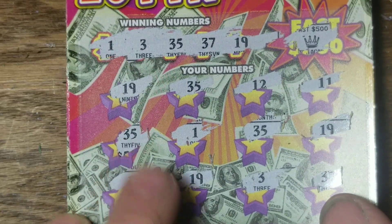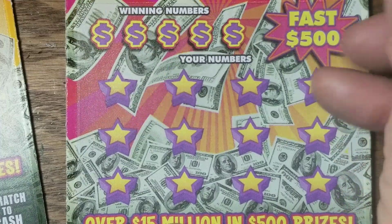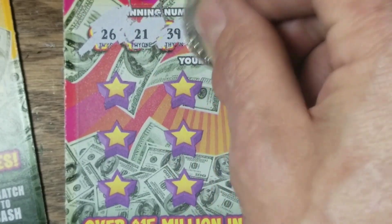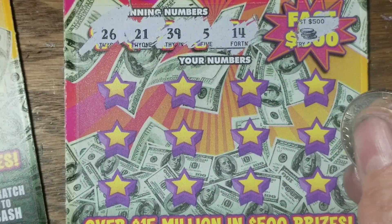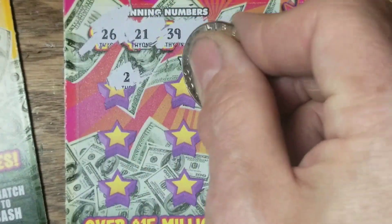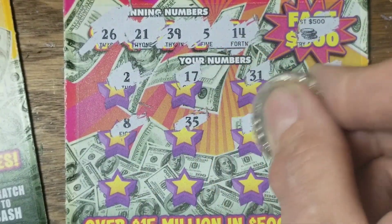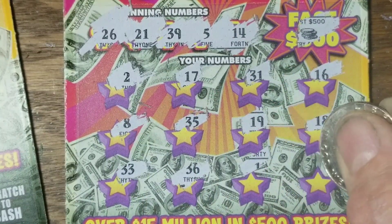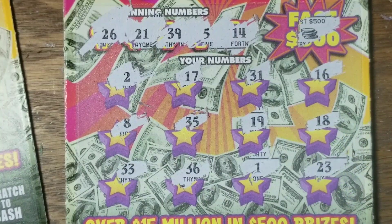Maybe that's 50 bucks, or we got a whole lot more than that — like 500. We'll see. Nothing there on that section. This is number 19, looking for 5, 14, 21, 26, and 39. Got 5, 14, 29 — tesky number one, that one's a loser.